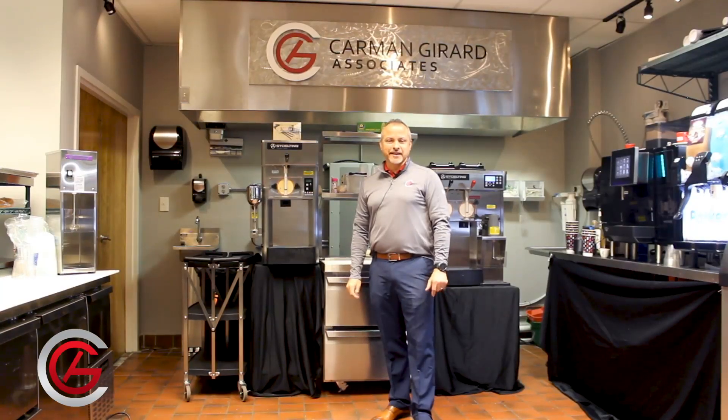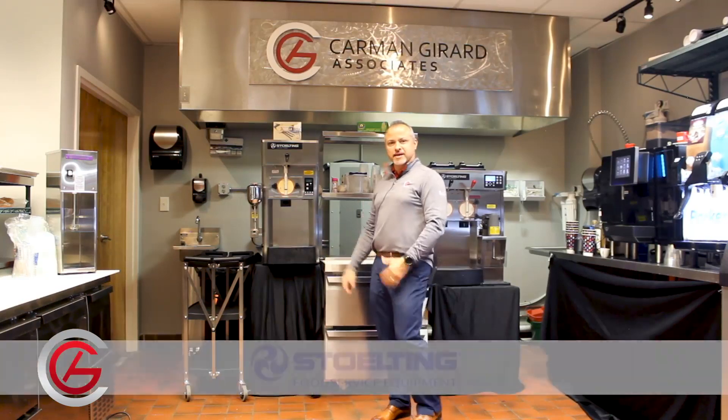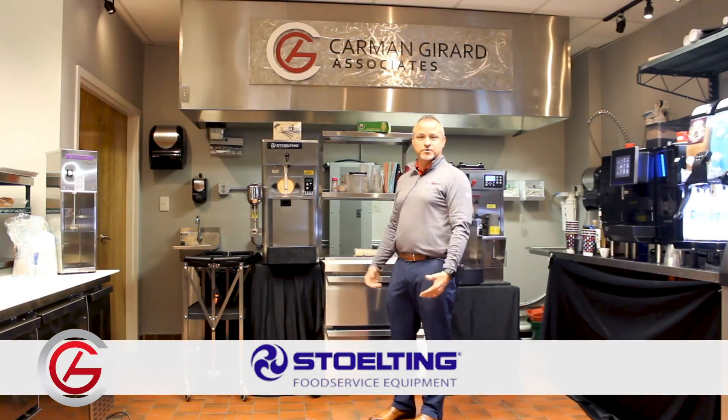Hello, Dave Bloom, CGA Reps in Atlanta, Georgia. I would like to talk to you about Stulting soft serve equipment and frozen beverage equipment.